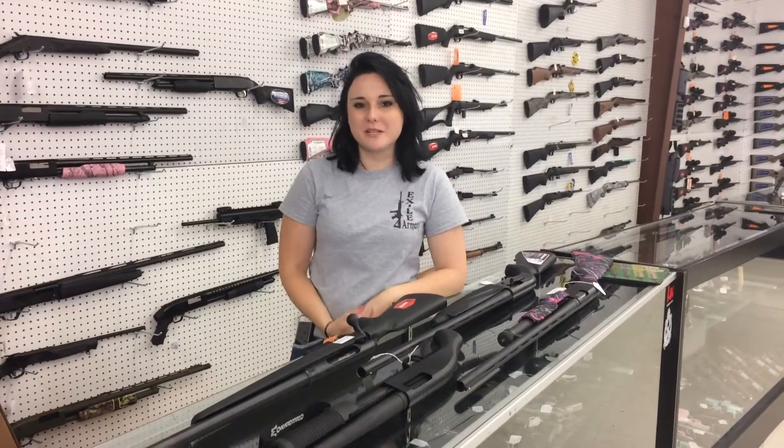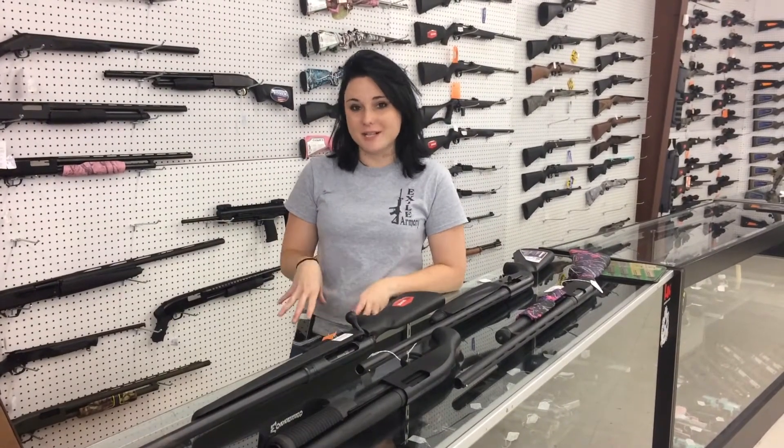Hey y'all, it's Amber from XL Armory. Today I wanted to give you a heads up on some of the shotguns we have on sale in store.